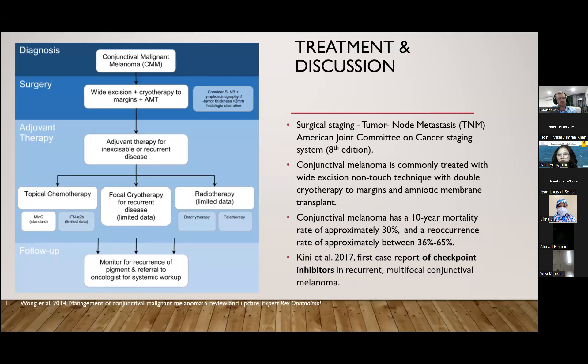Surgical staging uses the eighth edition of the TNM American Joint Committee on Cancer Staging System. It's worth noting that conjunctival melanomas with low tumour pigmentation have been reported to be associated with the worst prognosis, but that's not included within the TNM staging system. Conjunctival melanoma is commonly treated with a wide excision non-touch technique with double cryotherapy to the margins and amniotic membrane transplant. The latter is to mitigate against symblepharon formation. Adjunct therapy includes topical chemotherapy, focal cryotherapy or re-excision of recurrent disease, and radiotherapy.